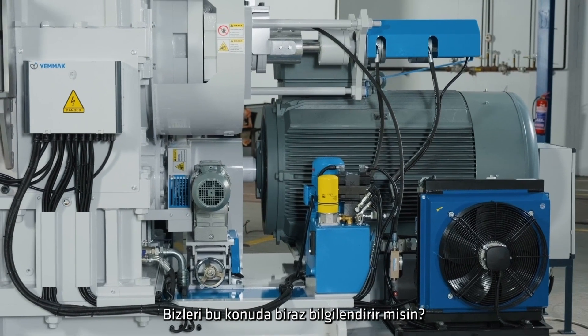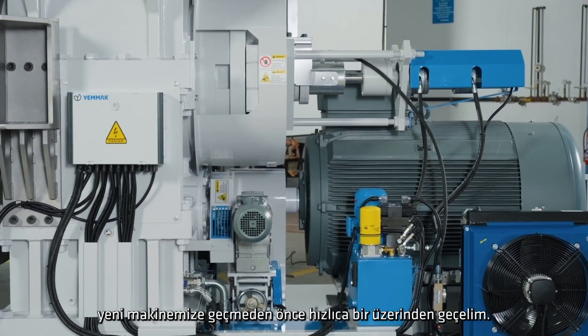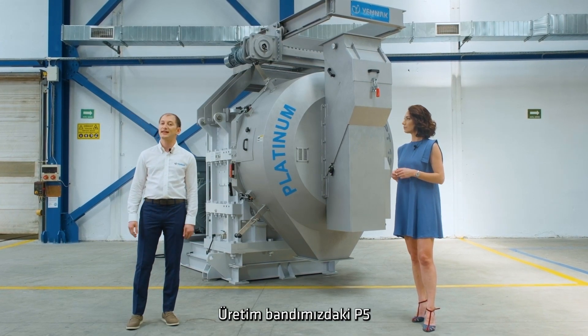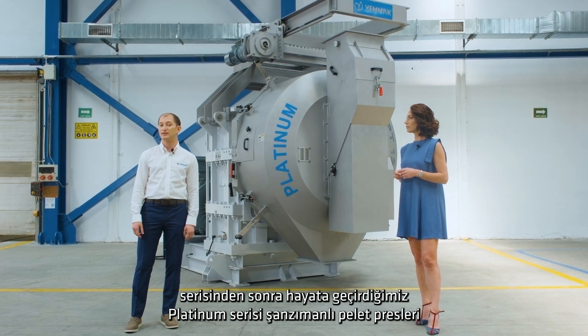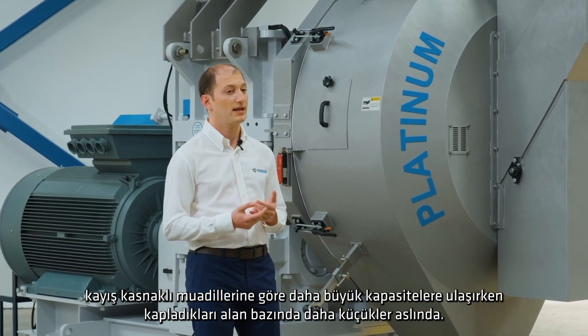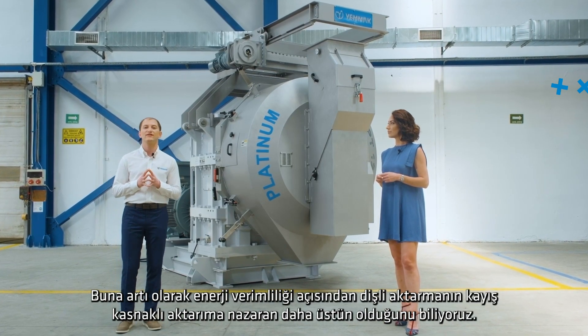The Platinum Series gear-driven pellet mills, which we launched after the P5 Series, take up less space while offering higher capacity than the V-Belt Drive models. This provides an advantage in terms of factory layout and footprint. We also know that gear-drive power trains are more energy-efficient than V-Belt Drive ones.